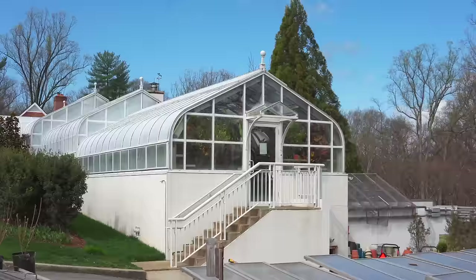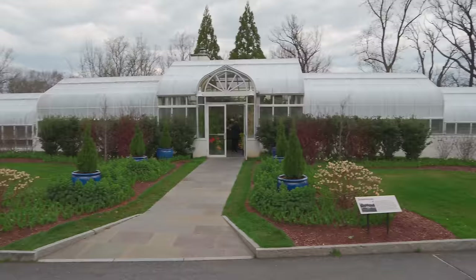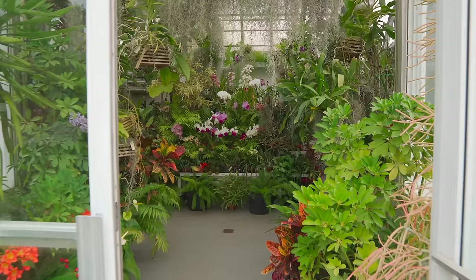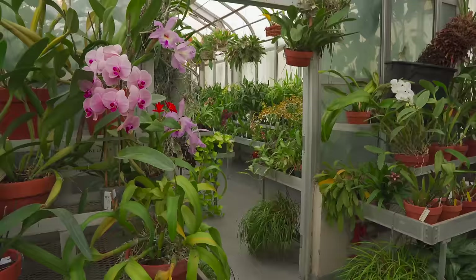The greenhouses themselves — there was originally one house. When she moved in in 1955 and bought the property, she added four more houses. As one does, because your greenhouse is never big enough. And as she was growing her collection, she also hired an orchid curator to take care of them. She ended up with a collection of about 2,000 orchids and tropicals.